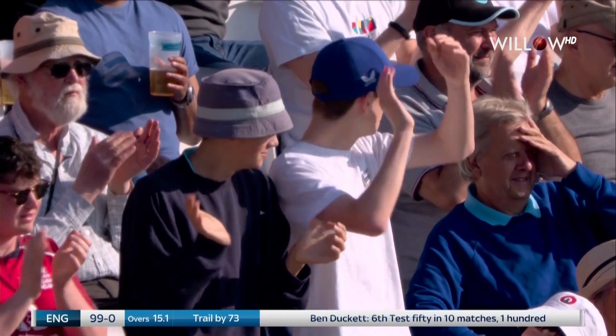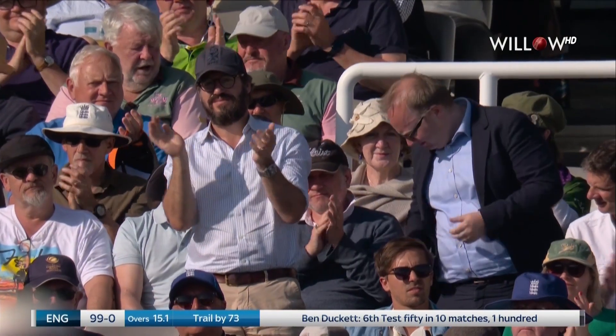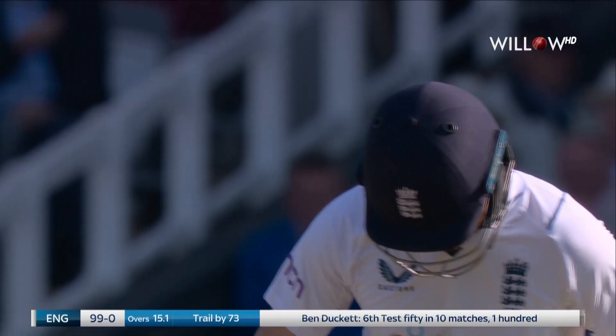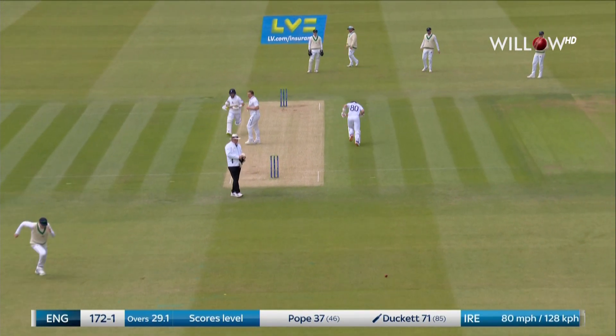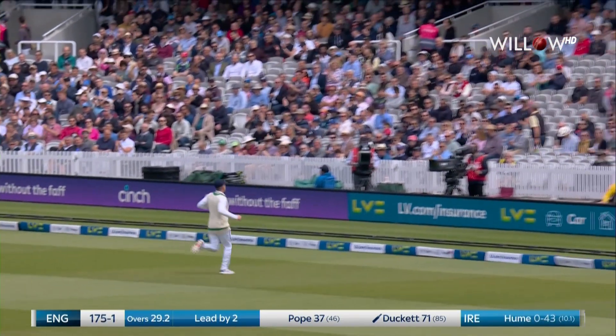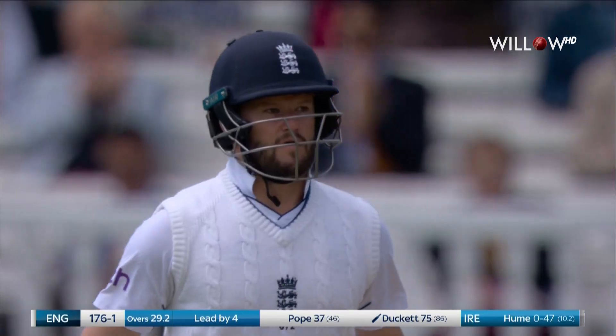He said on record that he felt he left a lot of runs out there in Pakistan, and he won't be wanting to do that this time. Ducat has driven that to the stand where that old gentleman is sitting, and I'm sure he's watching very proudly.